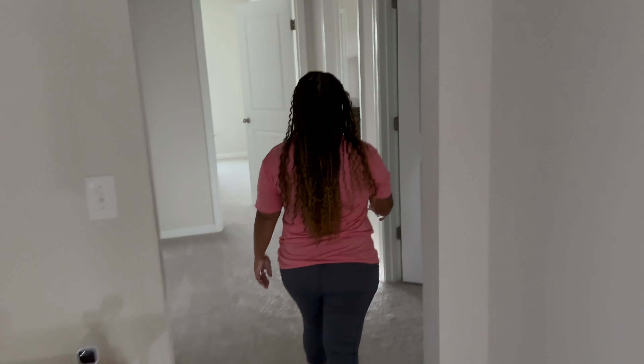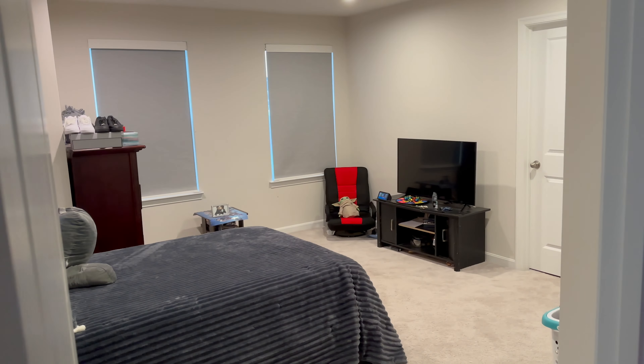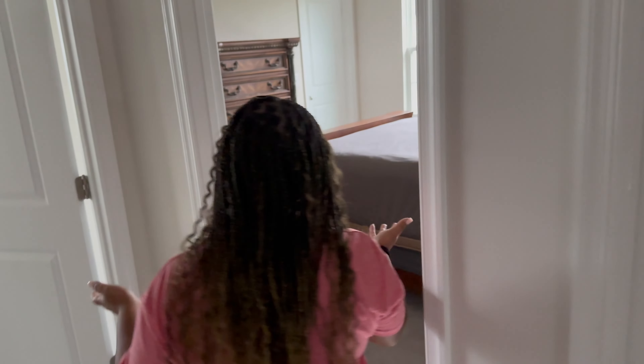Jaylen's room — quick little peek. It's a work in progress as well; we still need to decide on a theme. And this is the guest room.